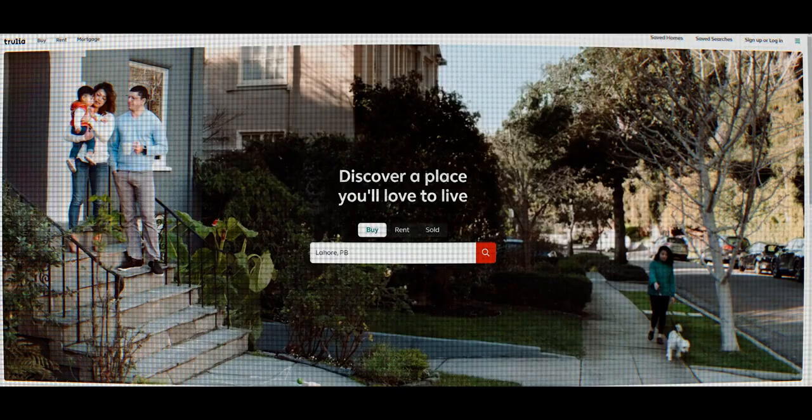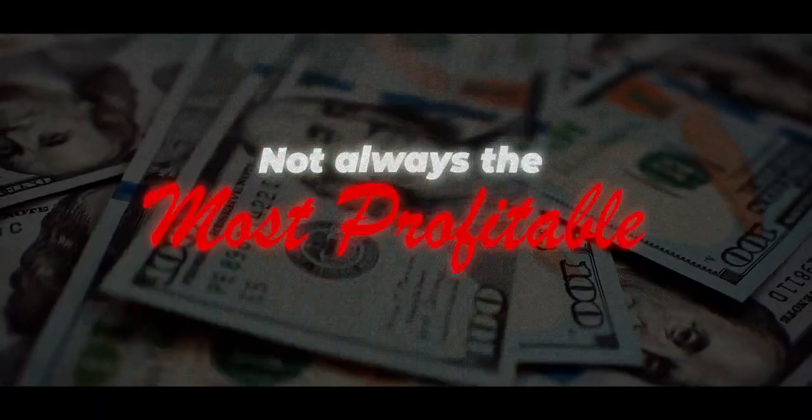Mistake number one is going all in on one source of leads for your conversions. And normally in real estate, that's something like Zillow, Realtor, or any other portal website out there. That's likely because those portal websites are the easiest leads to convert, but they're not always the most profitable.